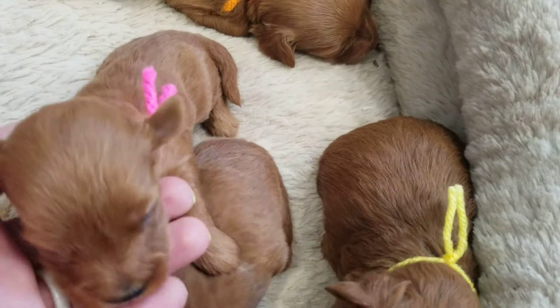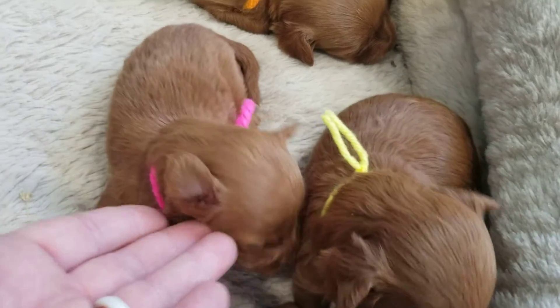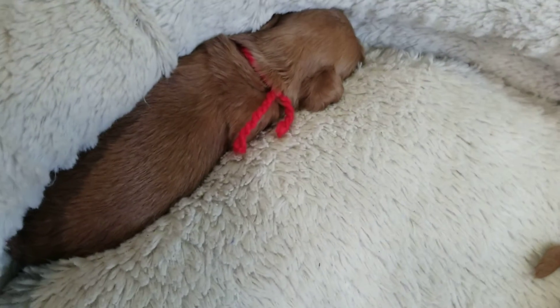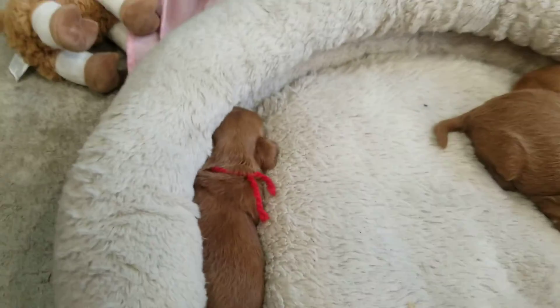And then the pink string — come here, let me see. She's hungry. Is Sawyer. Are you hungry, baby? Look at Scout — he's all tucked in the little ring of the dog bed. He's like, I know where to go to stay warm.